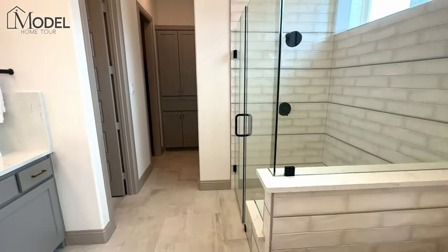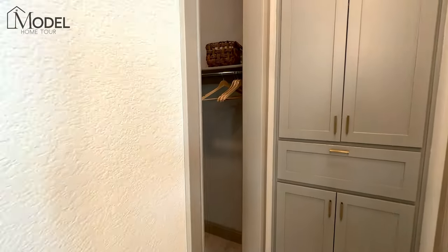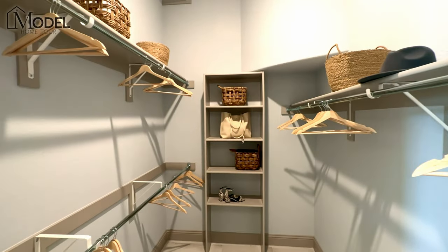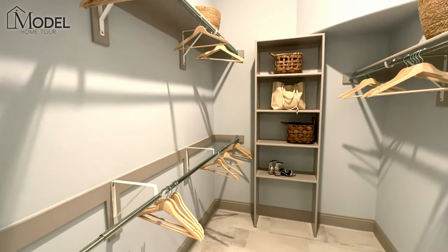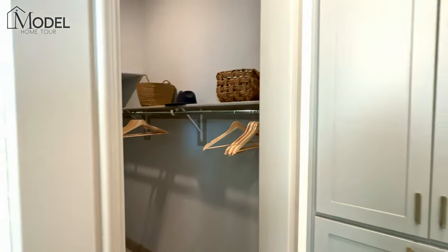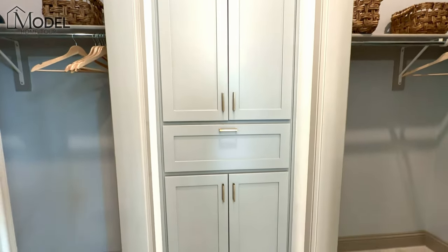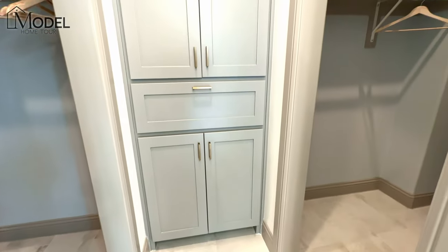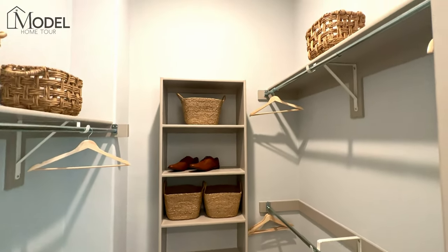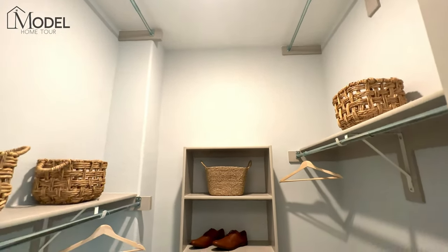Let's continue to take a look at the rest of the primary bath. We've got a split closet — here's closet number one. I love this little built-in they added right here with some drawers, cabinets, and additional storage. Then over here we've got another closet with three levels of hanging.